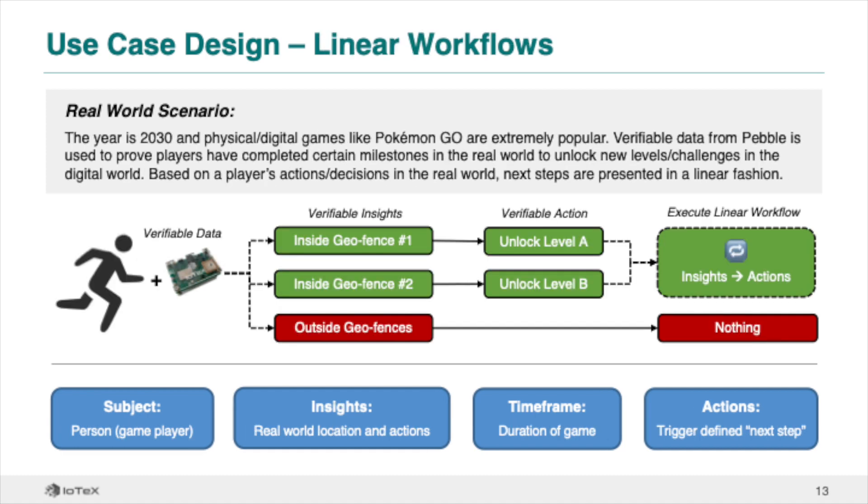In addition to triggering payments or offering data as a service, your use case can also trigger an entirely new workflow in both a linear and non-linear fashion. A linear workflow has a finite number of steps executed sequentially without any variation. For example, in a Pokemon Go style game, verifiable insights from Pebble such as whether a person is inside or outside of a geofence can be used to prove completion of milestones in the real world and unlock sequential new challenges in the digital world.